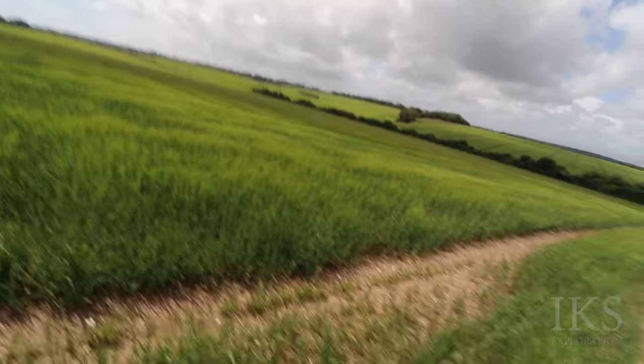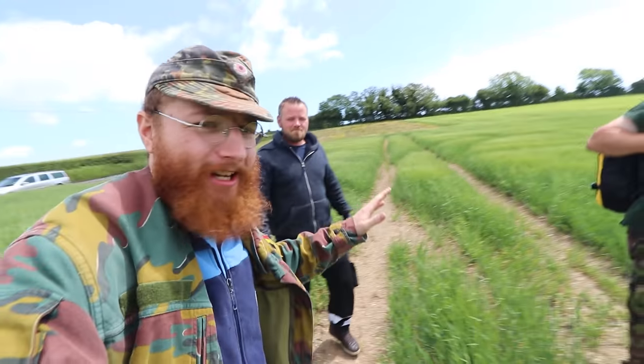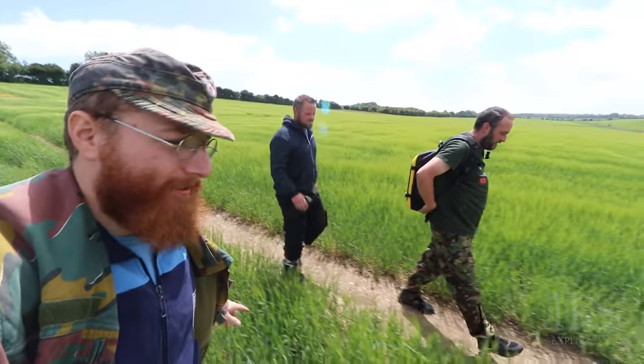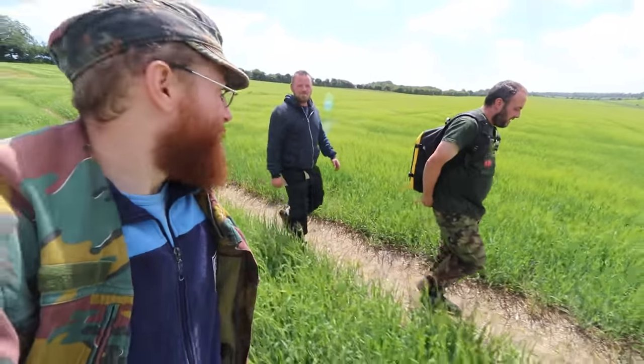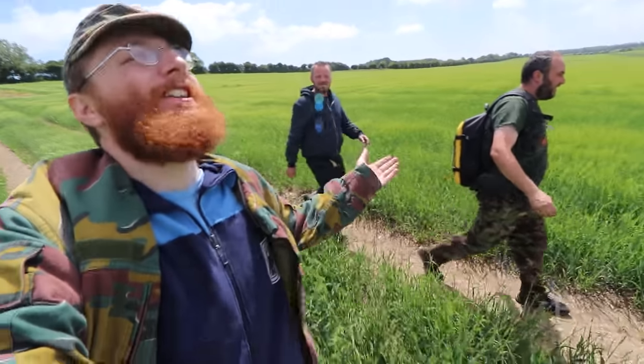We're going to head straight to that over there. Before we go any further, folks, we've got to watch out here - we've got to watch the crops. Don't stand on the farmer's crops because that's bad. So we just follow the paths. It's very windy - can you hear me?